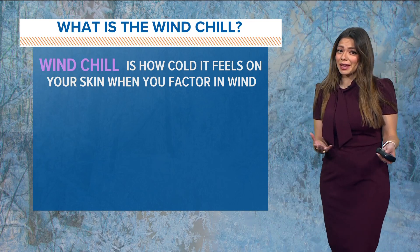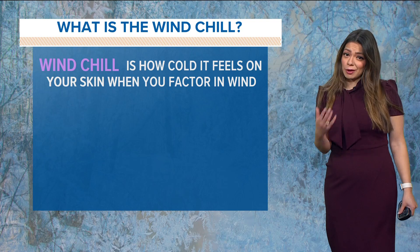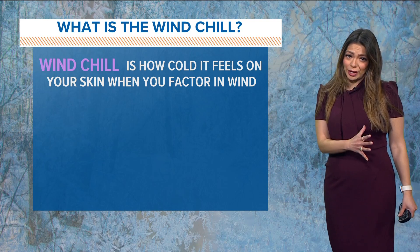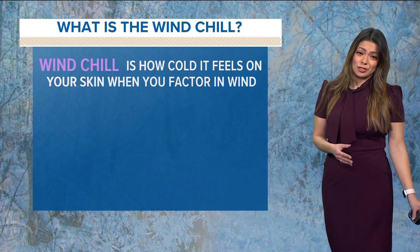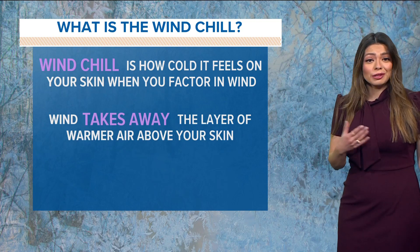Yeah, so that's the wind chill that you're feeling — it's actually lower than the actual temperature. So we have a wind chill advisory, like Greg mentioned, and we also have a hard freeze warning. A hard freeze means that it's 28 degrees or lower, which it is this morning, for several hours that could cause some issues to things like plumbing.